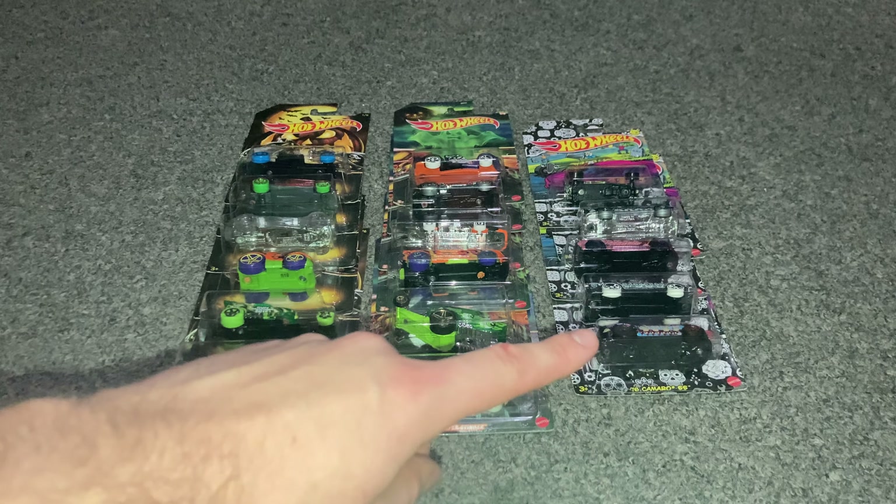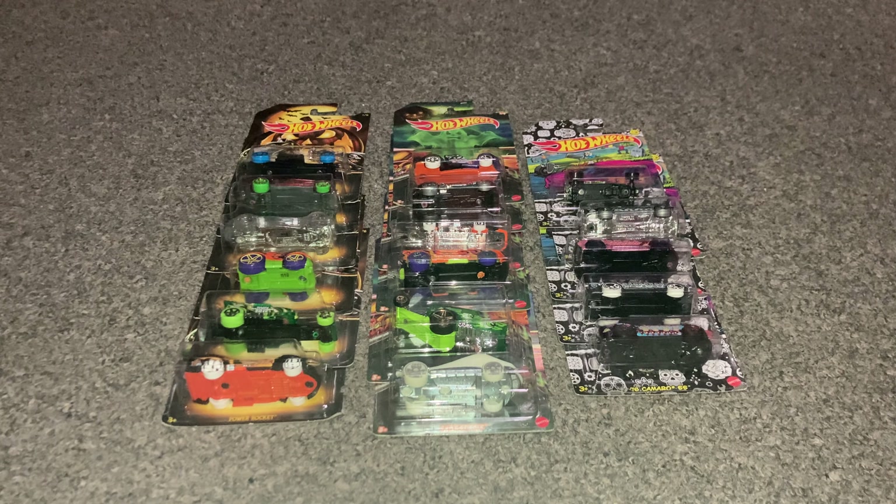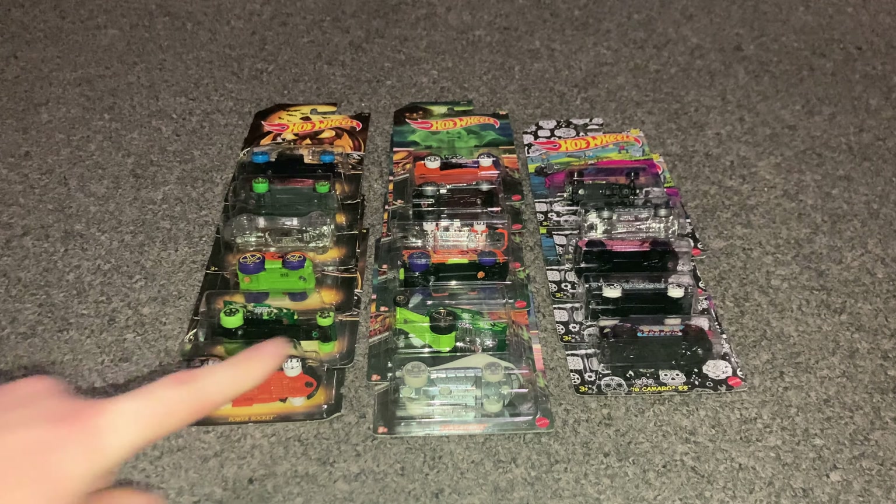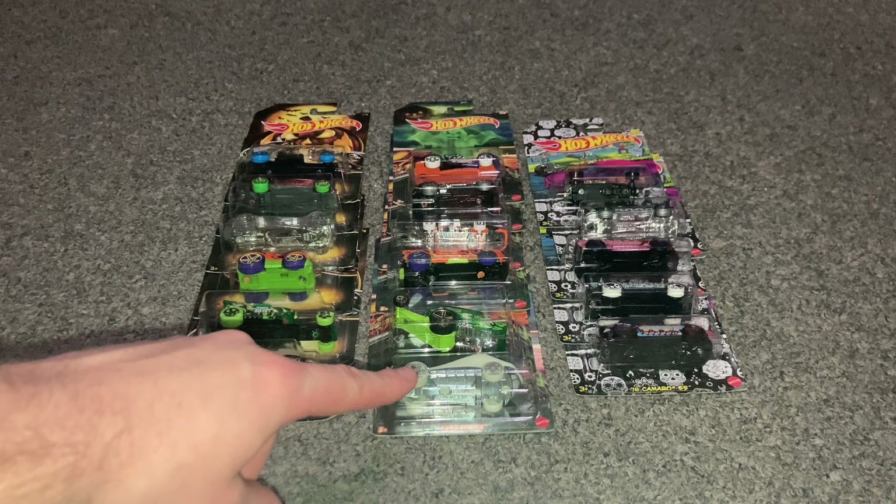I haven't seen the new 2021 Halloween Hot Wheels anywhere except Target — they probably sell them other places, but I haven't come across them. A good collecting tip: look for Hot Wheels in places you might not expect, like a supermarket, because vendors still stock them there. I actually found the 2020 set this year even though I hadn't had it before.